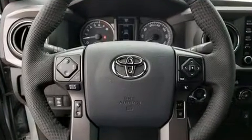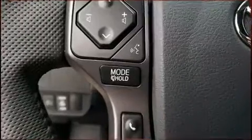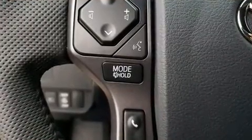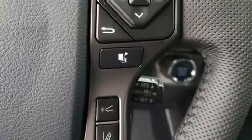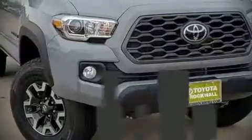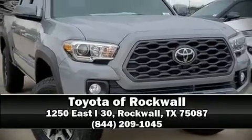ABS brakes and adaptive cruise control maintains a preset distance behind the car ahead of you, simplifying highway driving and enhancing safety. Stop by our dealership or give us a call for more information.